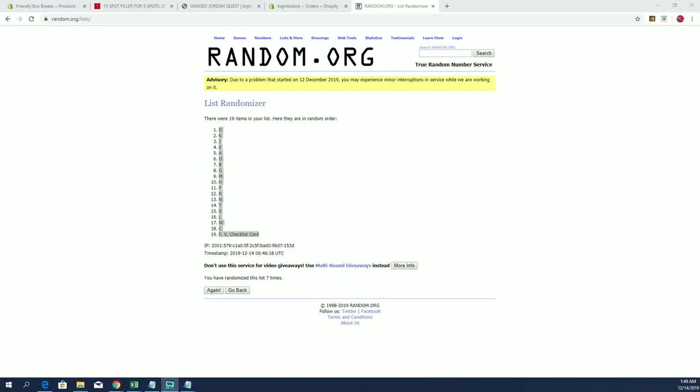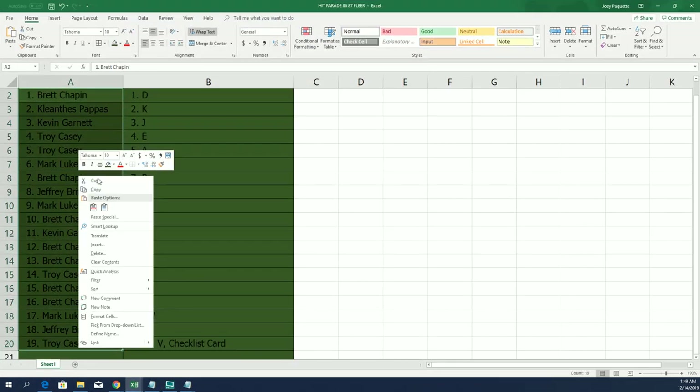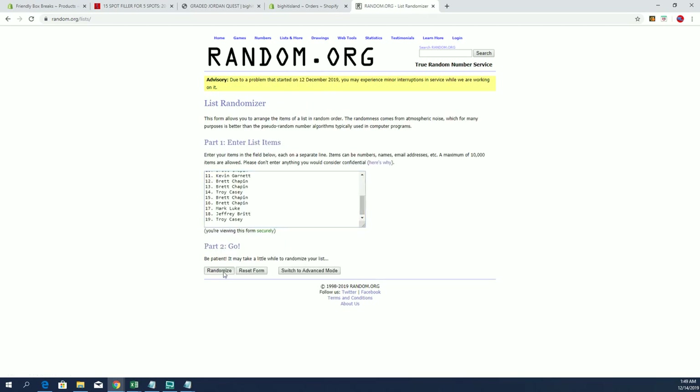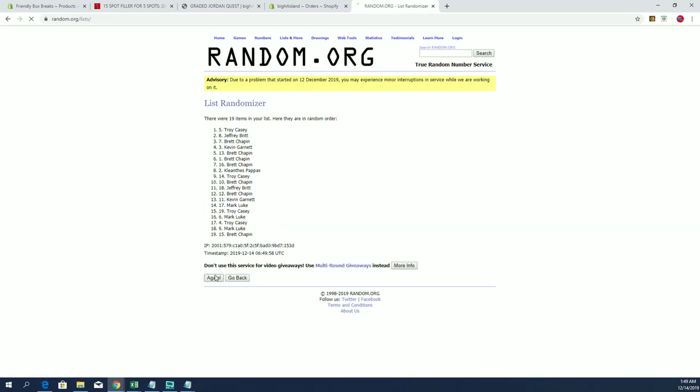Jordan Quest 173, we got a random here for map promotion. Kevin G got both — you're the duel winner. That's a great Jordan Quest guys, 173. Thanks for joining.